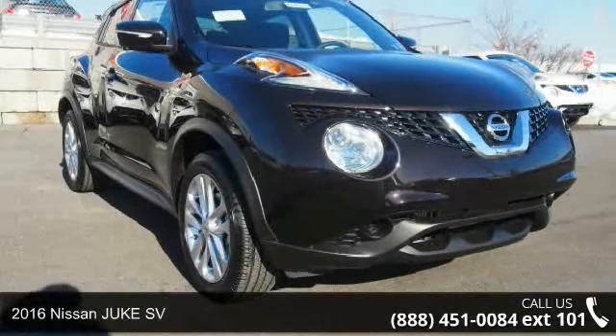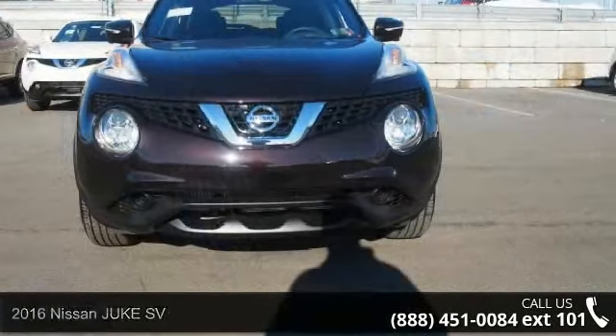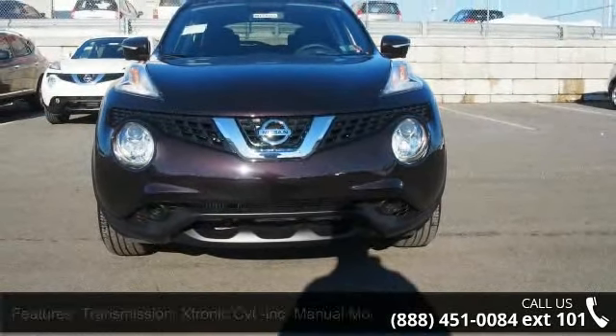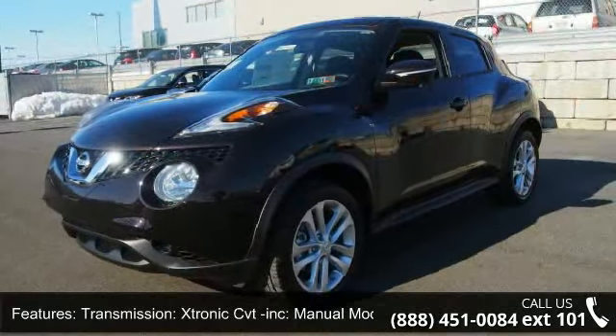Check out this 2016 Nissan Juke SV. This may be the set of wheels you've been looking for. This vehicle comes with a reliable 4-cylinder engine connected to a smooth shifting automatic transmission.